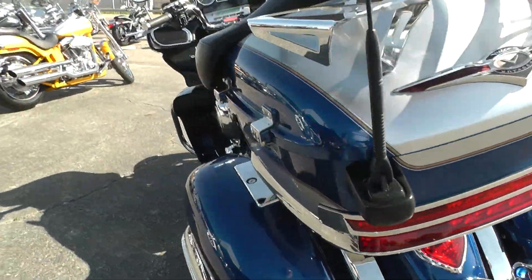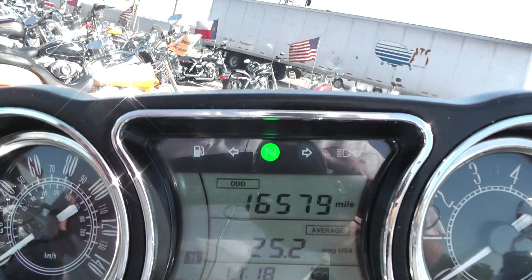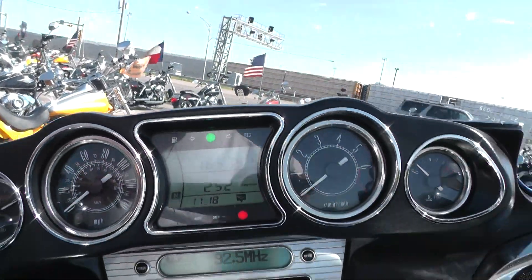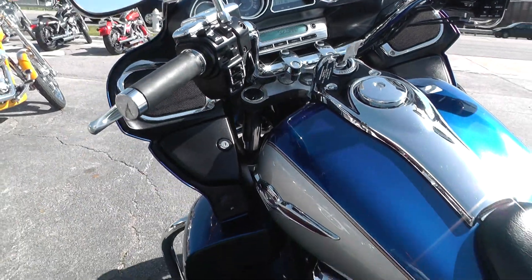Other than that, it's in really nice shape, it runs good, it's a really pretty bike. It's got 16,579 miles — not bad at all on a big tourer like this. Pops right off and has a nice deep rumble.